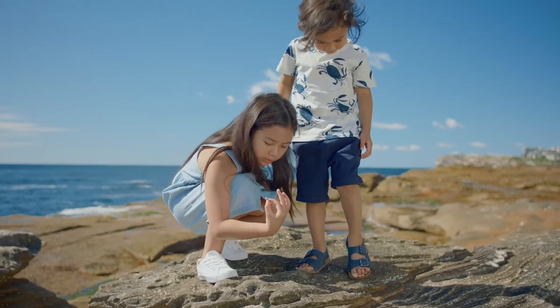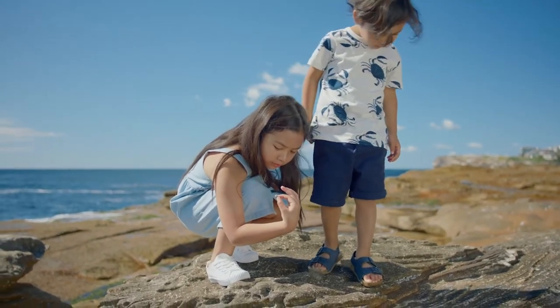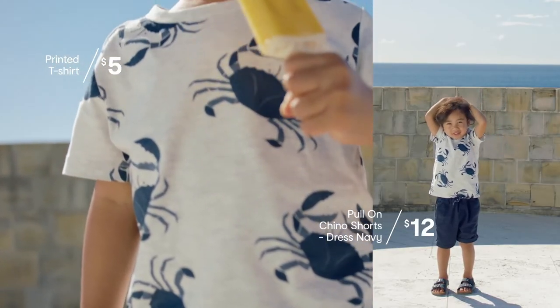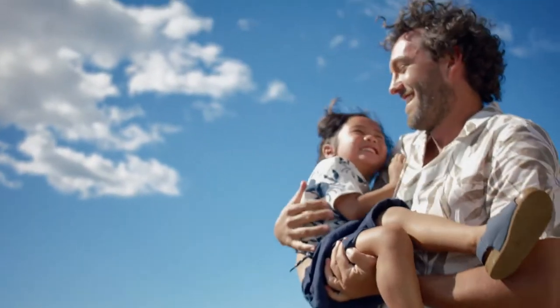Kids this season have taken reference from us. Faith is in a pastel chambray dress and Isaiah is in a printed t-shirt with neutral shorts, just like Jordan. There is no escaping colour this season — and remember, your mood is elevated with colours.